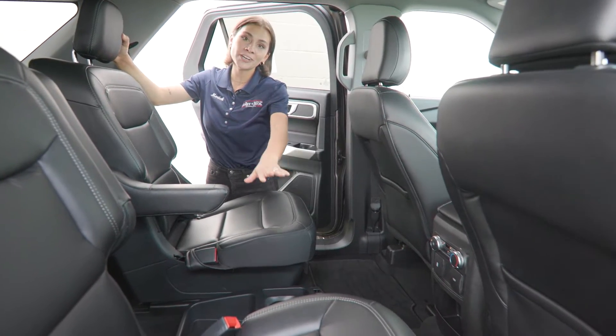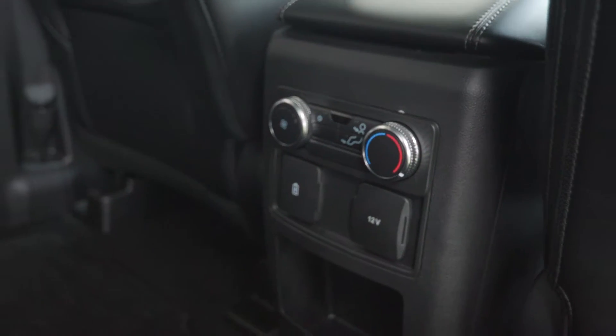In the second row, you have the second row buckets, which means you get a center console in the middle. You also have your rear climate controls.